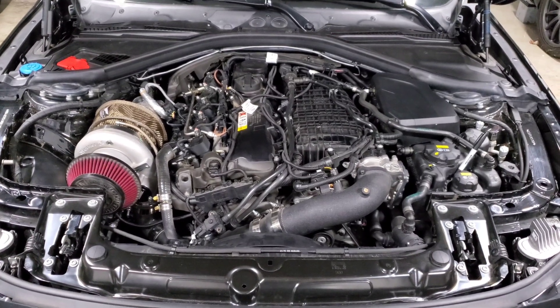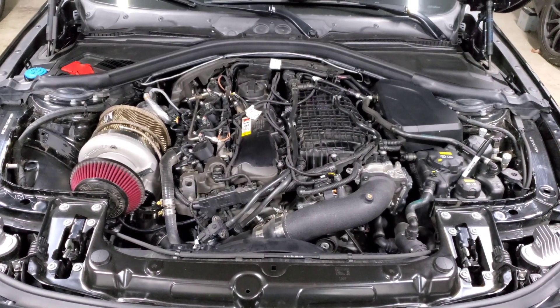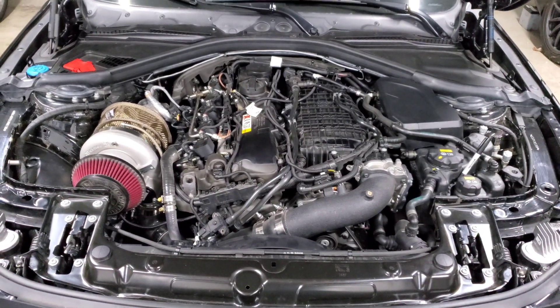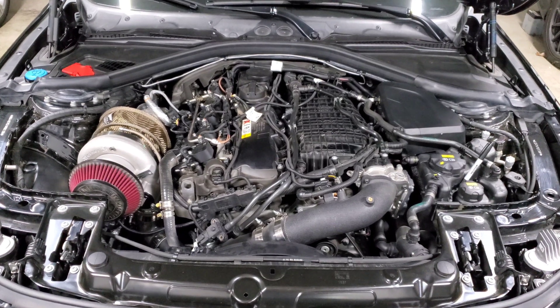We're back staring at my engine bay and in this video we're going to talk about fuel pressure crashing. You're probably watching this because during a pull your car did a big backfire, or you heard some quick misfires — kind of like quick gunshots. If you experienced that, the most likely cause is your fuel pressure crashing.